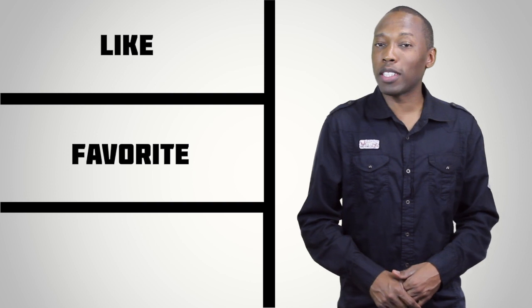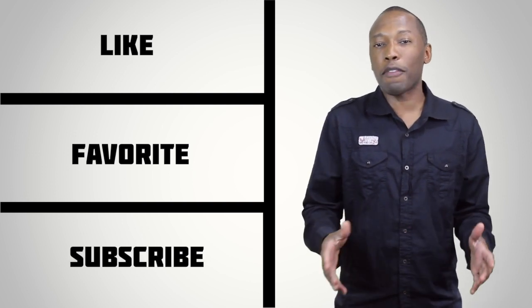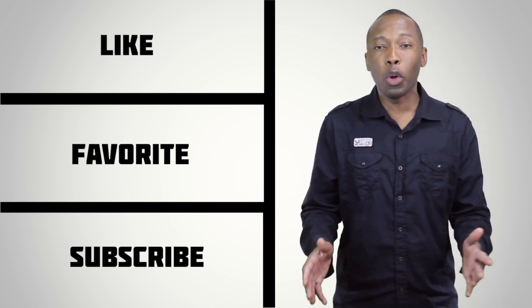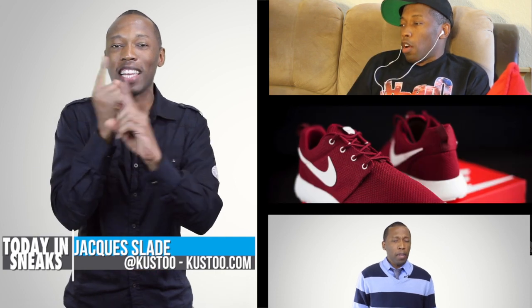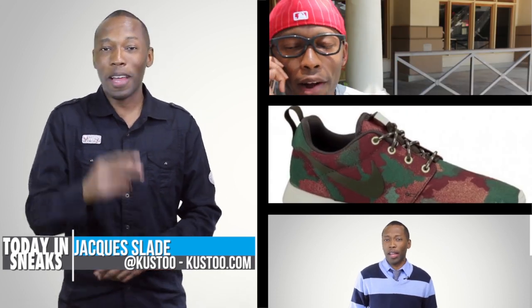Well, that is going to do it for the show today. If you haven't already, make sure you like, favorite, and subscribe — that way you know whenever something new is happening here on this channel. Make sure you visit the links down in the description; it'll take you to the full stories of everything that I talked about today. I am your host Jacques Slade. This is Today in Sneaks. Click in here somewhere for something random and I will see you soon. Peace.